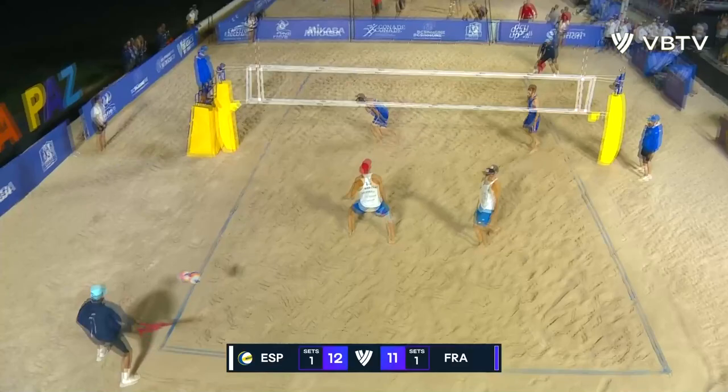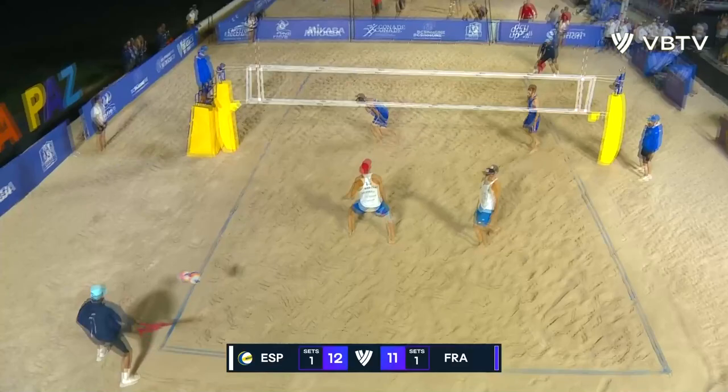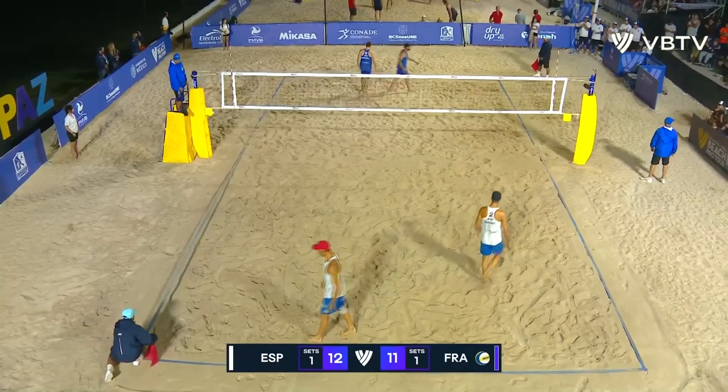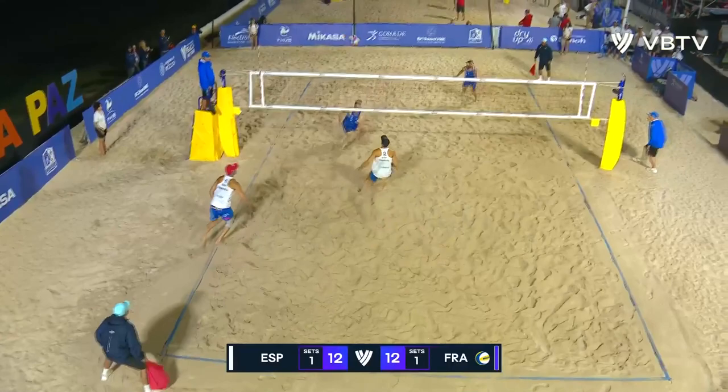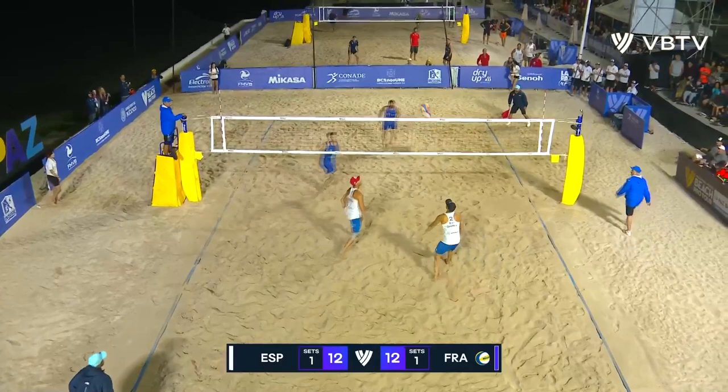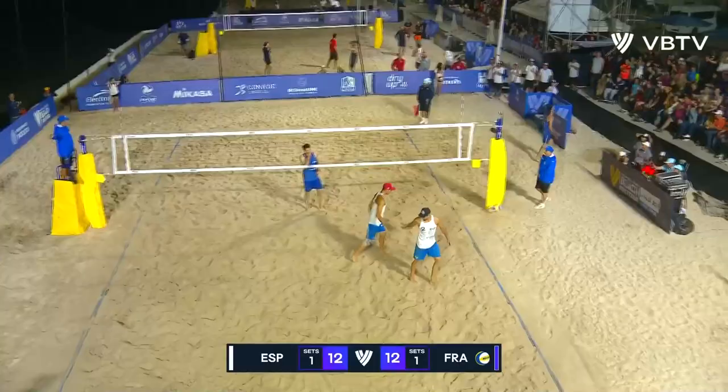That's a huge block — an incredible play. Julian Lionel got blocked back on his face, but is being rewarded for his aggression. Wide serve, well controlled by Herrera. What a set by Gavira — he pumps the ball to the middle of the court. I don't believe it — Lionel somehow manages to dig that off his foot, the rally stays alive. Gavira off the right side crunches the ball into the block, the crowd goes wild.